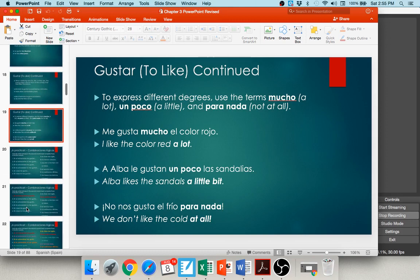You can incorporate the words mucho, poco, or para nada into your gustar expressions. Mucho means a lot: me gusta mucho el color rojo — I like the color red a lot. Poco means a little: a Alba le gustan un poco las sandalias — she likes sandals just a little bit. Para nada means not at all: no nos gusta el frío para nada — we don't like the cold at all.